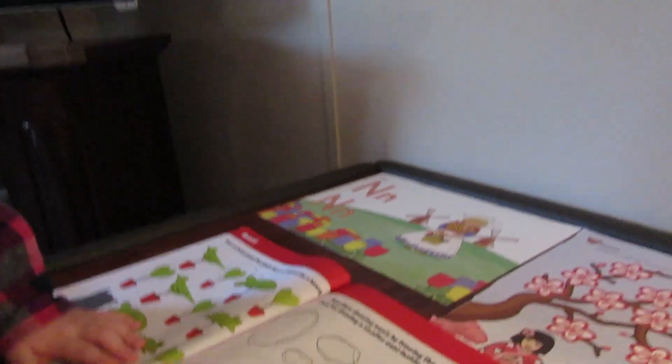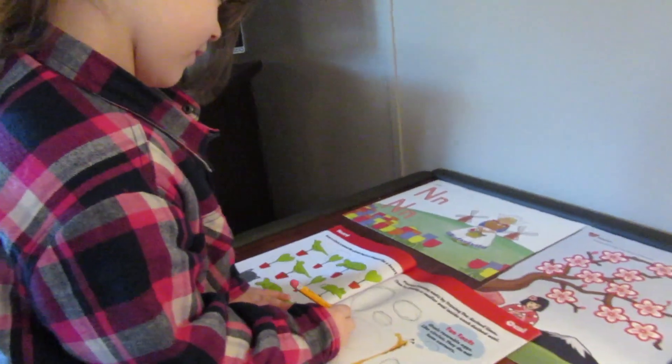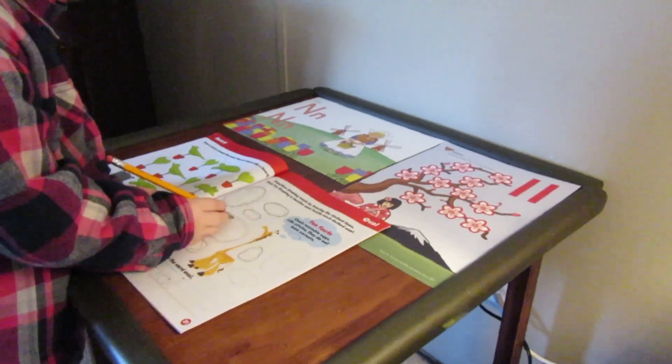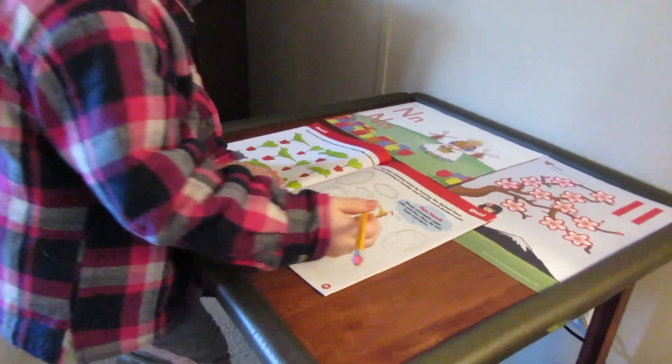We're also going to get back to doing the Rod and Staff workbooks that we have. We stopped doing them because she was getting frustrated and it was a lot of work — I had to hover over her the whole time. That was maybe nine or ten months ago, but now that she's getting hungry for workbooks I think these are going to be really good. So this will be the first day I bring out the Rod and Staff book again. After this she's going to do those two work pages, and I'll show you the books we're taking those from — not going by the week schedule, just doing them for fun.